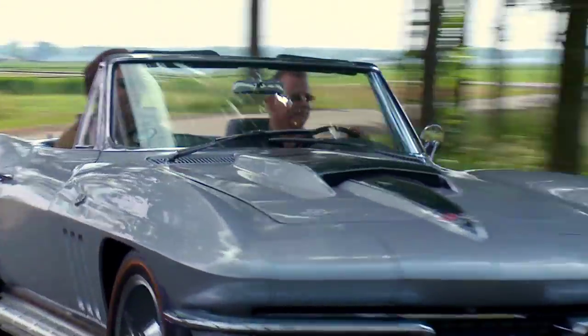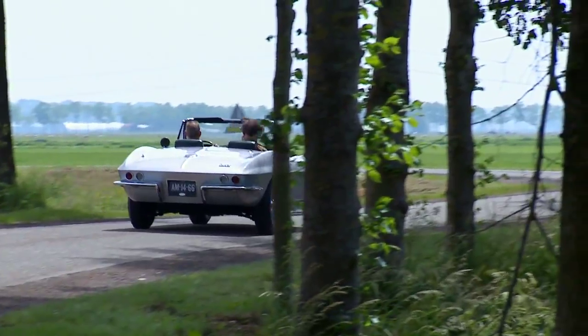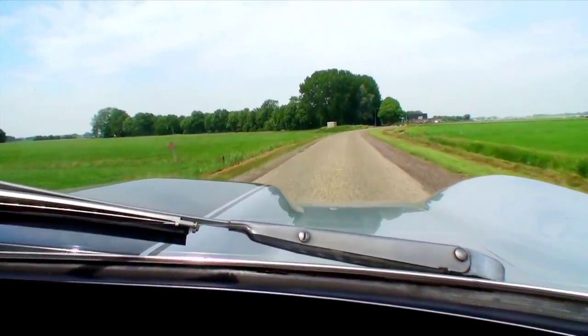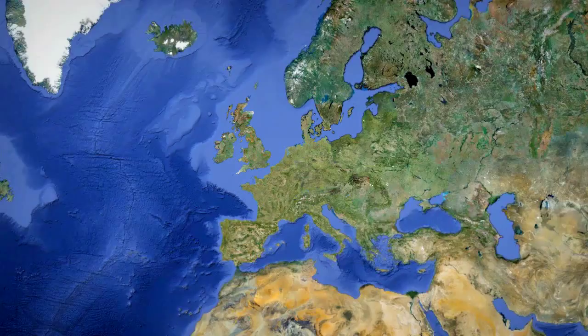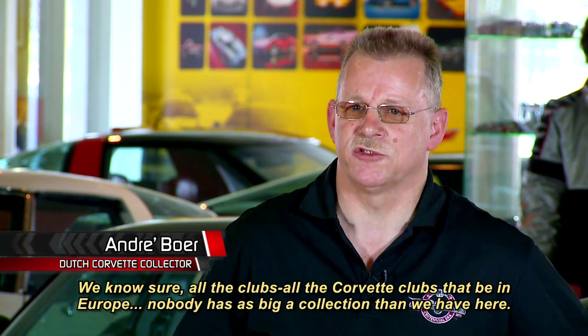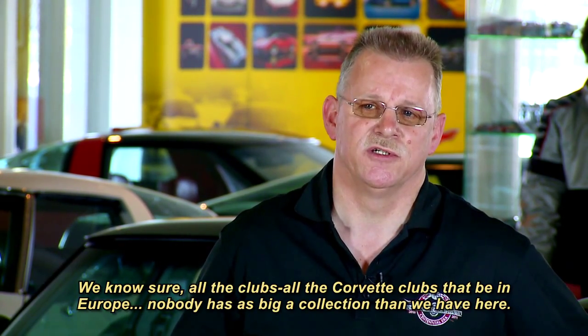It's not all that unusual to see a beautifully restored '67 big block Corvette flexing its muscle in a pastoral country setting on a sunny day. Just looking at this one, the location could be almost anywhere in the United States — yet it's not. It's in Holland. André Boer is behind the wheel and he is a dyed-in-the-wool Corvette fan and collector, but his collection is in a little village about 60 miles from Amsterdam. As André puts it, no Corvette club in Europe has a bigger collection than his.